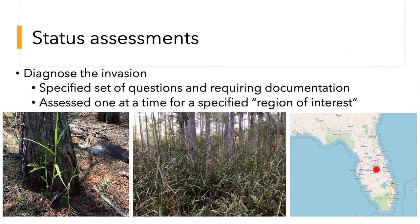Status assessments, on the other hand, diagnose the invasion. This is a specified set of questions — we document the evidence and assess one species at a time for a specific region in Florida. We divide the state into three zones for our recommendations. This is a Scleria species that was identified very early once it arrived; we only have 13 points right here but it very quickly took over the area. Even with that little bit of information, we were able to determine it was invasive, so we can try to make sure nobody's spreading that stuff around.